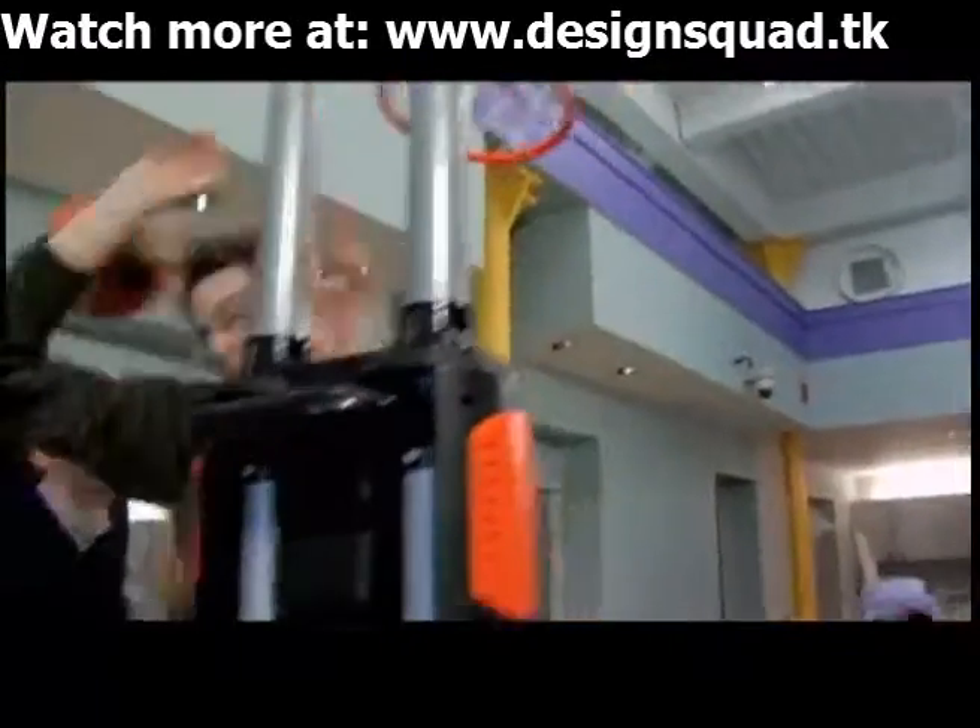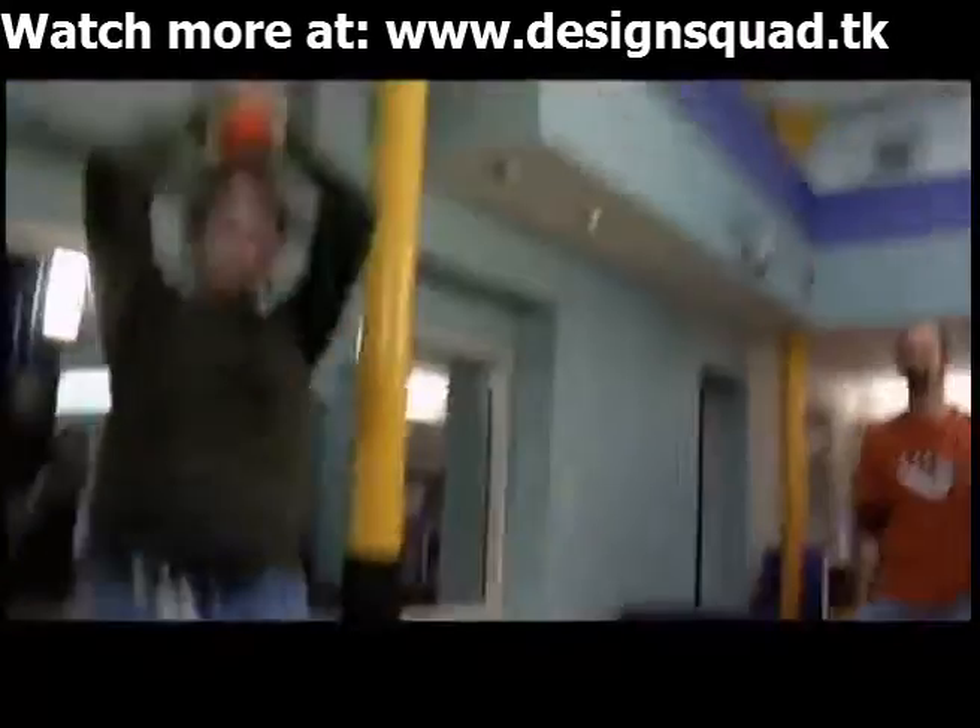We put a number of sensors in different areas so that you can tell if you just hit the backboard, or if you hit the backboard and the ball goes in.